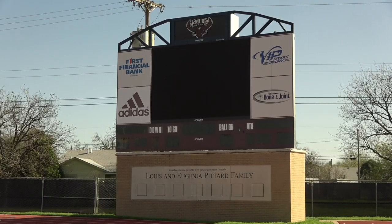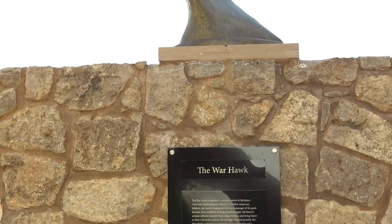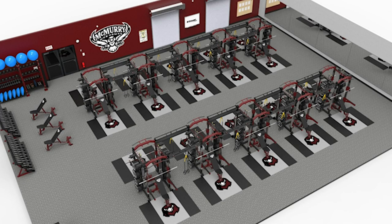A scoreboard video board combination sits in the south end zone, providing a great game day experience for all programs that use the facility. McMurray's strength and conditioning facility sits in the north end zone and is under renovations for the 2021 athletic seasons. Also within that facility are the McMurray football locker rooms and the coaches areas.